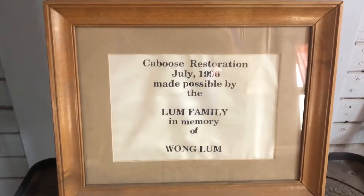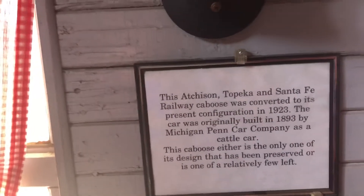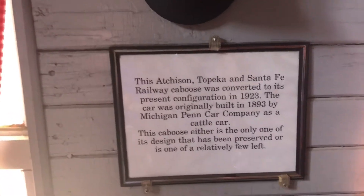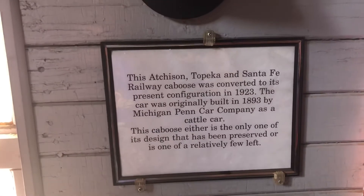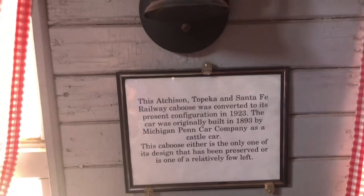It was restored in 1996. This is really cool — it's a family memorial. It was converted to its present configuration in 1923, but the car was built in 1893, used by the Michigan Penn Car Company as a cattle car. This caboose is either the only one of its design that has been preserved, or one of relatively few left. It has a little bit different look to it.